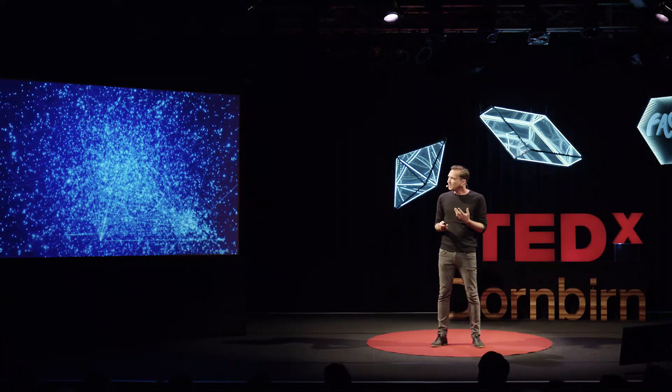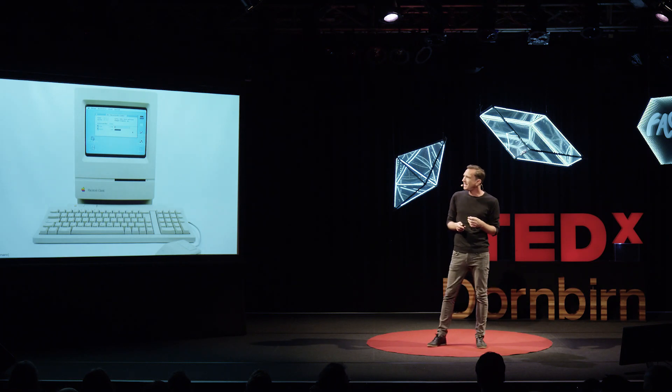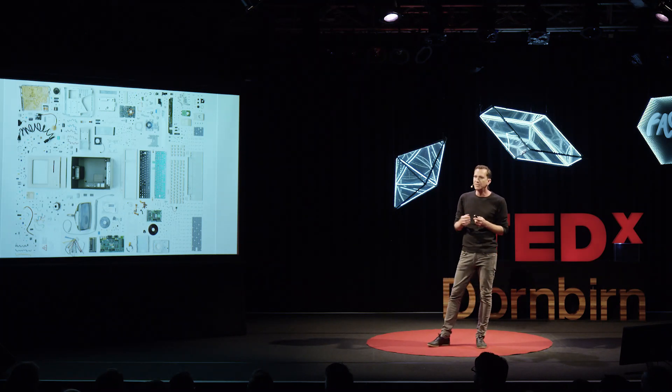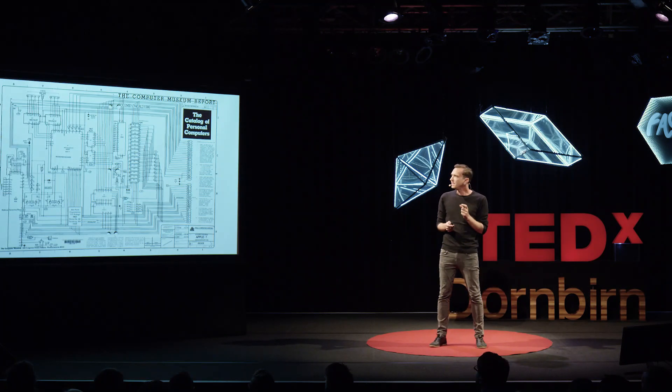Let me introduce you to the basic idea of why studying networks is useful, with this beautiful design object from 1990 — a Macintosh Classic. This is what it looks like if you take it apart. From this picture it's pretty clear that if you only know the components of such a complex system, even like a computer, you won't fully understand how it works and you won't be able to repair it if something is broken. The crucial missing component is how these bits and pieces are actually fit together.